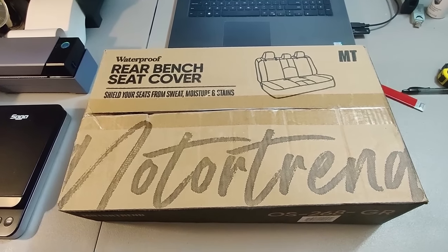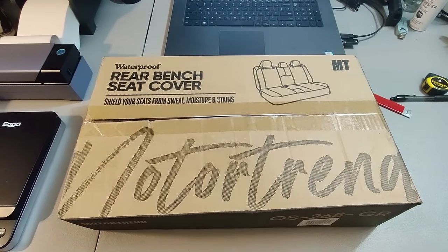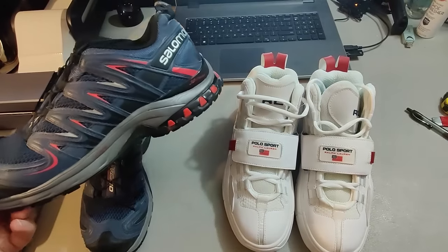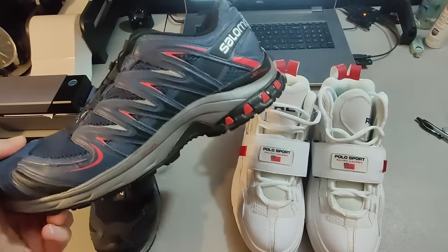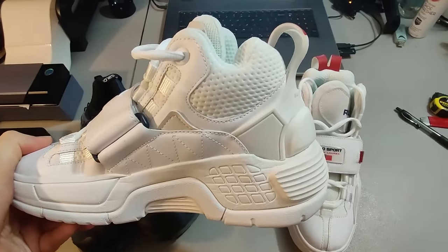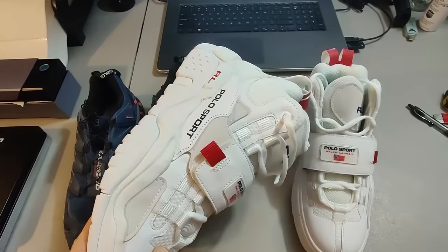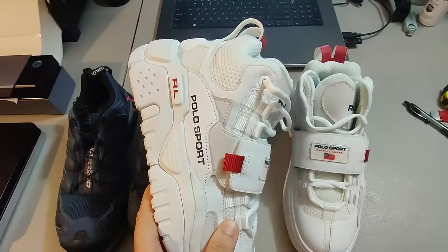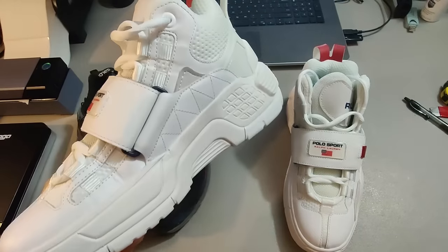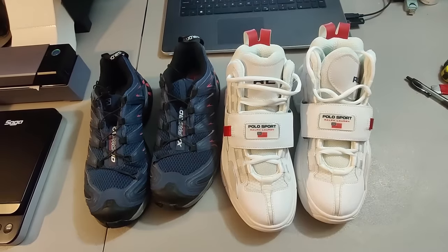Here is a seat cover I got at Goodwill for $5 — sold it for $25 plus shipping. Took about nine months. Couple decent shoe sales: Solomon shoes I got at Goodwill for $10, sold them for $40 plus shipping. Also got these Ralph Lauren Polo Sport shoes at Goodwill for $5 — a bunch of new shoes came out that day, all the same size, I'm assuming someone dropped off their shoe collection. Sold them for $60 plus shipping.